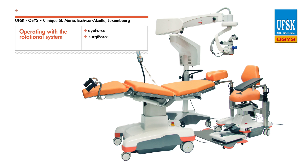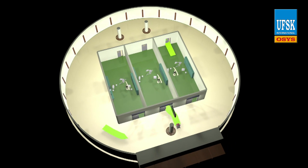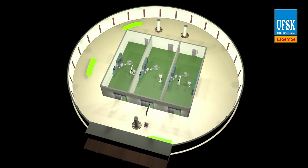Operating with the rotational system with the UFSK OSIS iForce with eDrive. In ophthalmology, rotating patients in and out of surgery ensures maximum efficiency and economy of operations, even at high patient turnover.